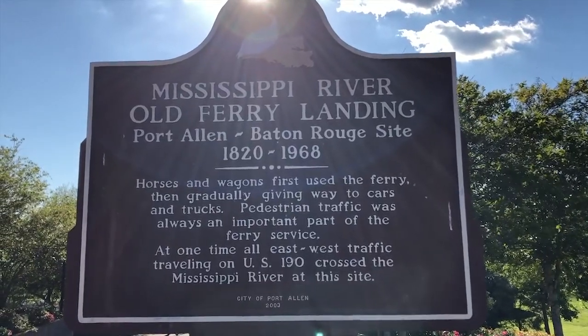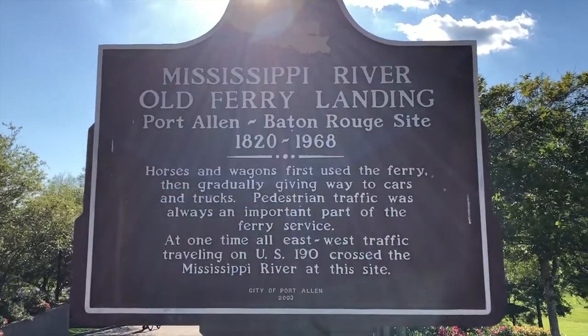The second stop on the walking tour of historic Port Allen is right here at the site of the very first landing site for the ferry. Back before these bridges were built — there are two bridges that connect West Baton Rouge to Baton Rouge — people in horses and buggies, on foot, and eventually with cars would use the ferry system to get to and from either side of the Mississippi River. It's a huge rushing river, so the ferry system was very important here for imports and exports.